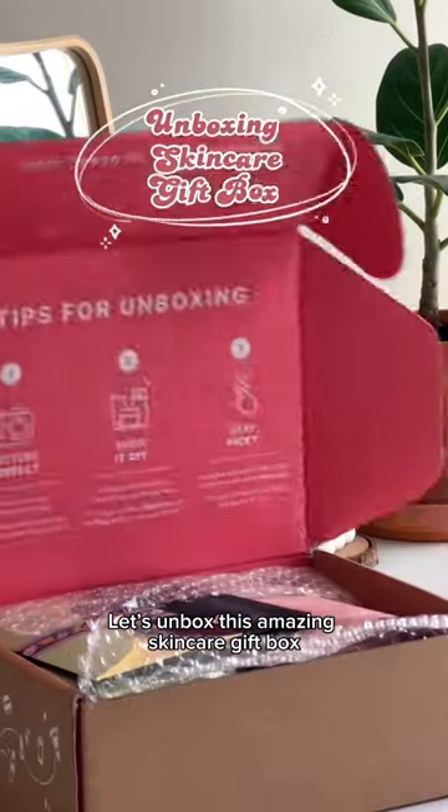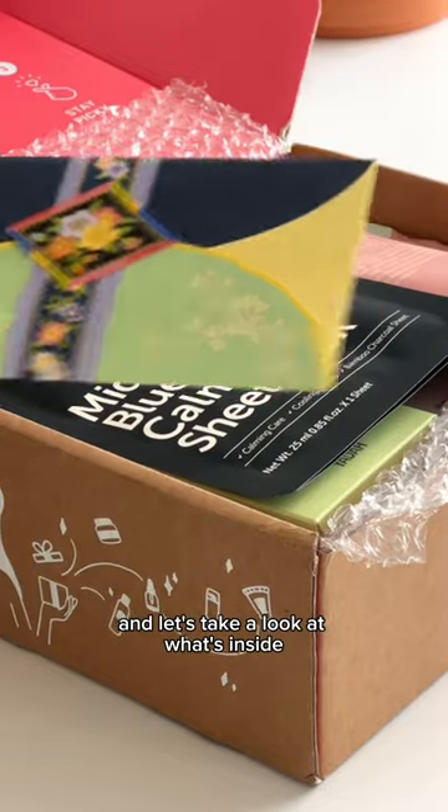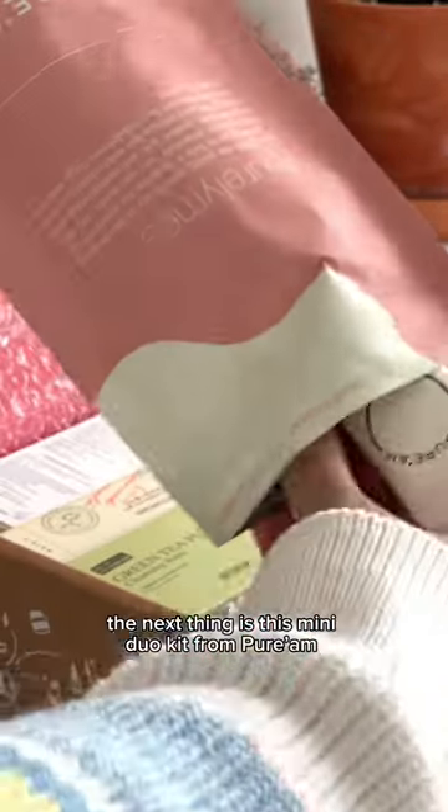Let's unbox this amazing skincare gift box that I received from Picky — I am so thankful! Let's take a look at what's inside. I have only one thing to say about these Claire's masks: I love them.